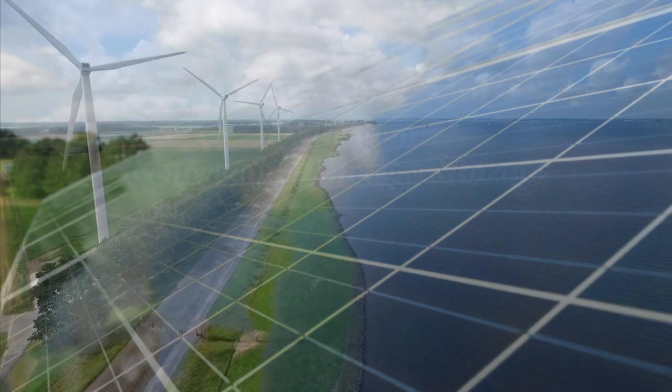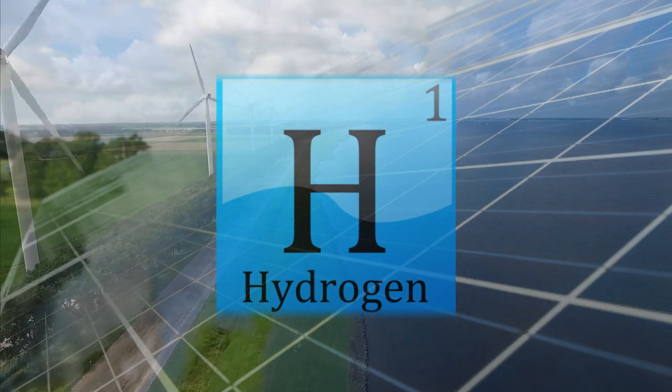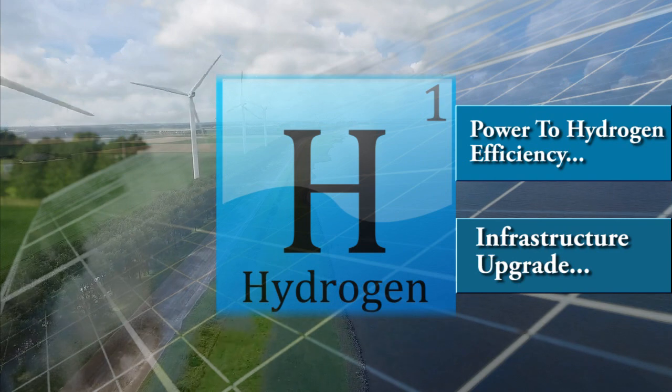The storage of unused wind and solar energy in the form of hydrogen has its own challenges, including conversion inefficiency and expensive infrastructure upgrade.